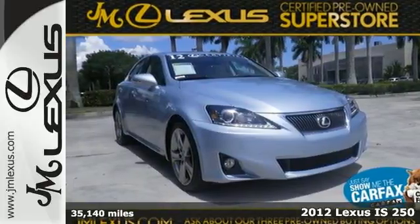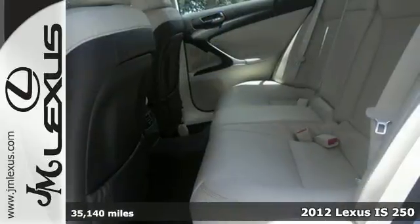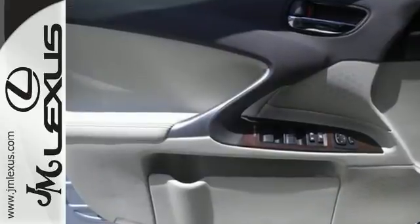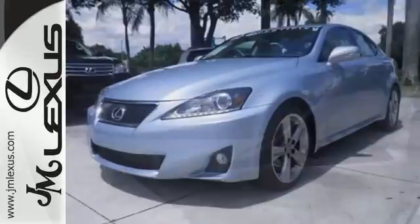It's a 2012 Lexus IS, designed for unprecedented comfort and convenience. This IS has Homelink, Bluetooth wireless, a leather-trimmed interior, and dual-zone climate control. It also offers the protection of stability and traction control, electronic brake force distribution, and anti-lock brakes.